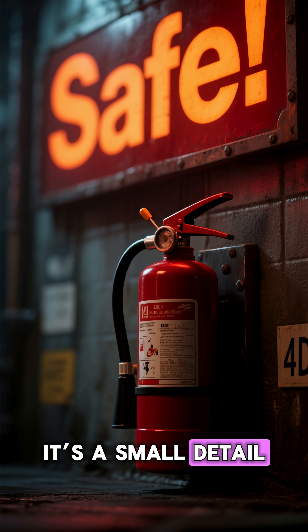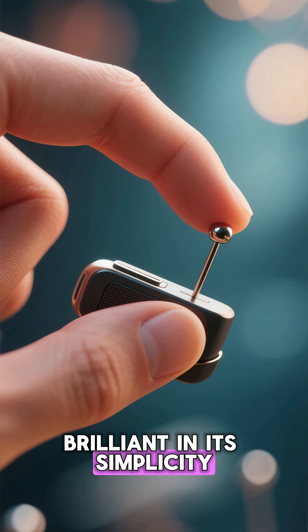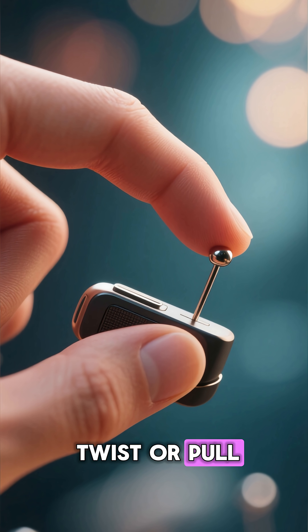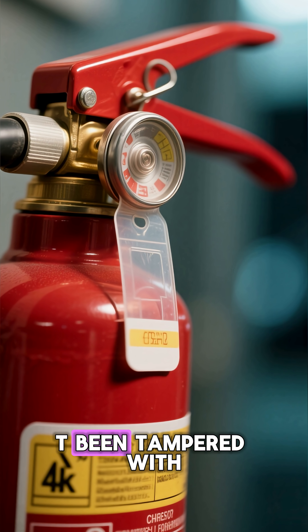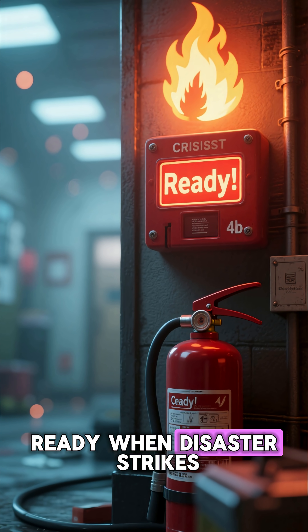It's a small detail, but it literally saves lives. The design is brilliant in its simplicity. The pin is easy to remove in an emergency, often with a quick twist or pull. Many extinguishers even come with a plastic tab or seal that visually confirms the extinguisher hasn't been tampered with. That way, you can always know it's ready when disaster strikes.